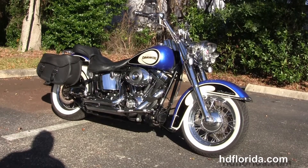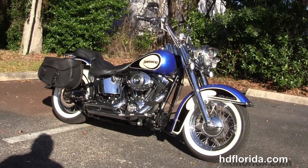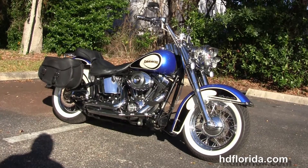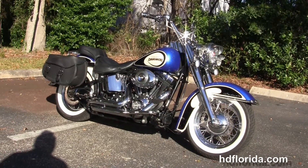For more information on this Deluxe with the O's paint job on it, click the link below. And to see the rest of our sensational inventory, visit us at HDFlorida.com. We're always open 24/7. And remember, have one rocking, smoking, adrenaline-filled Harley Day.